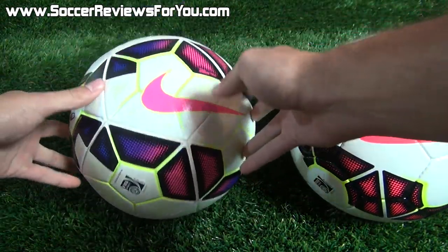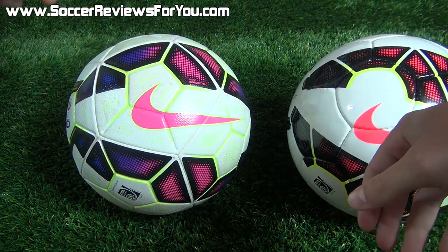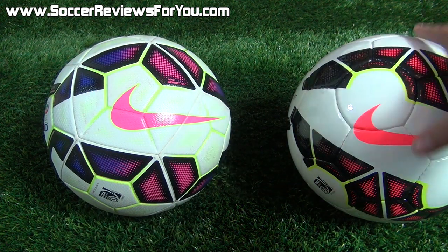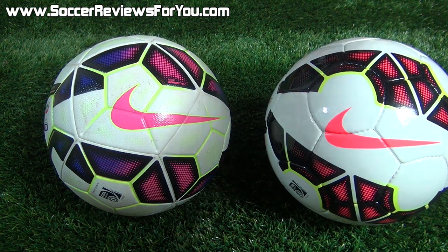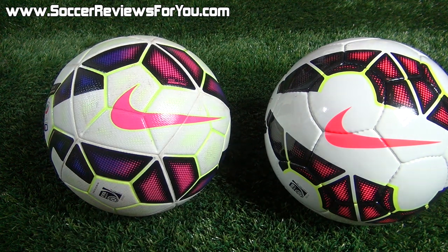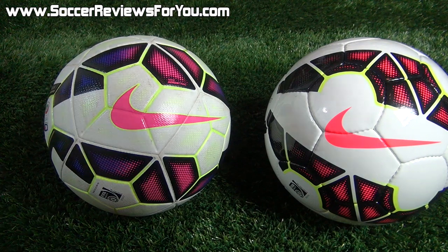If you want something very modern and cutting-edge in a soccer ball, the Ordem 2 for $150 is the best ball in the lineup. But if you prefer something more traditional in feel and performance, the Catalyst at $80 is FIFA approved and just as good performance-wise — it's just going to feel a little more traditional. Preference plays a big role in which is the better option for you.